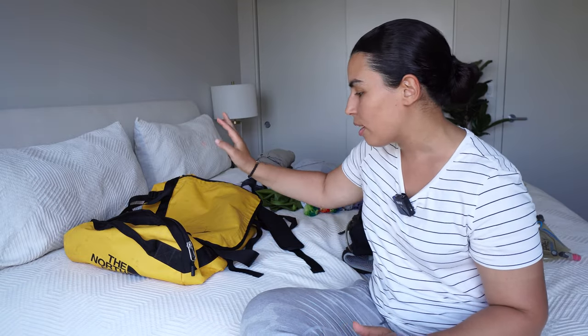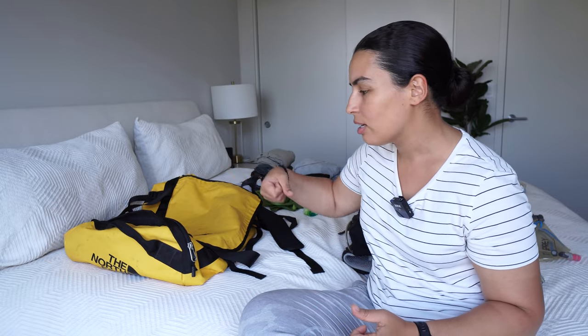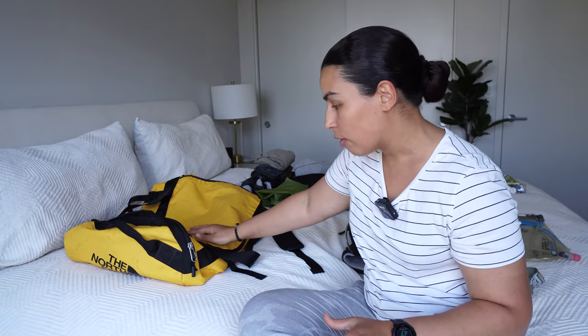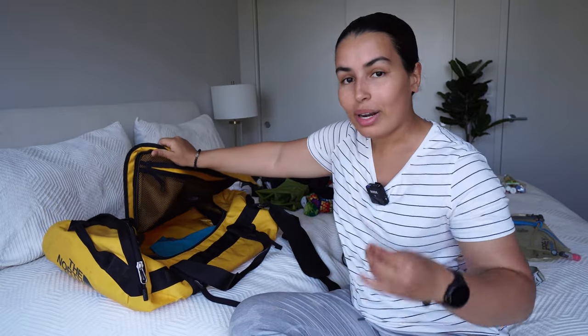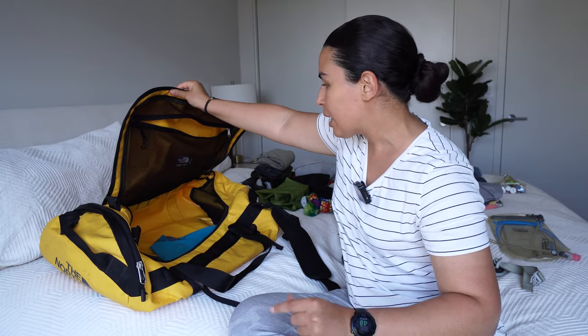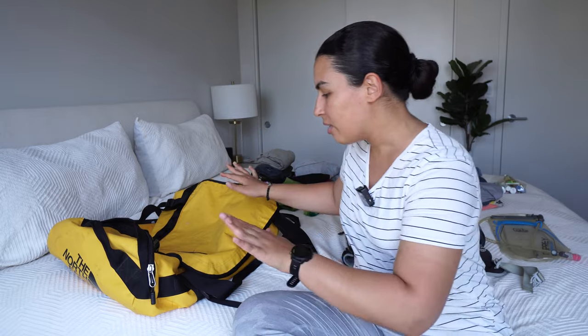Starting with my duffel bag — do you really need one? No, but this is what I use instead of a carry-on; it's the bag I check. Everything I'm showing you will go inside it. I choose a duffel bag from The North Face, large size, because it's durable — I don't worry about wheels breaking — and it fits way more than a carry-on. It's a great investment if you plan on other trekking adventures.